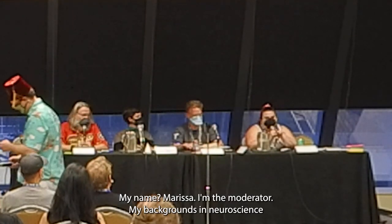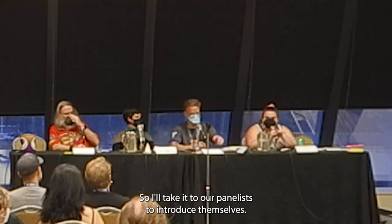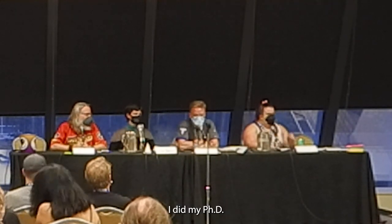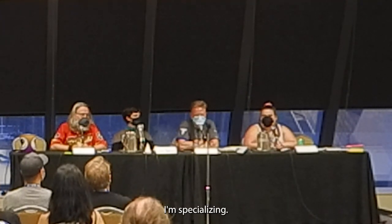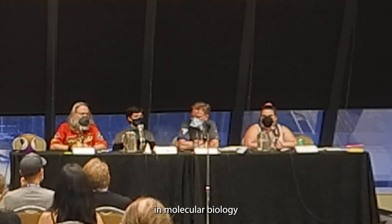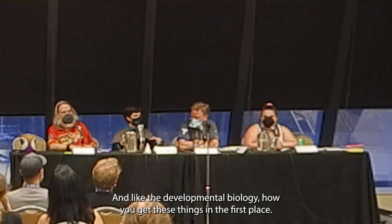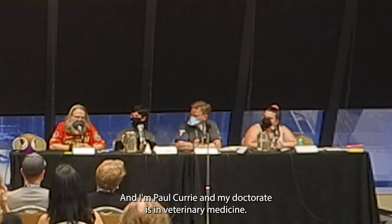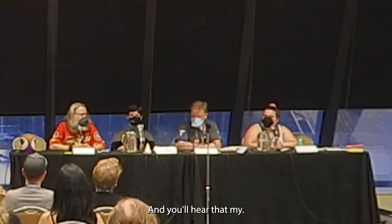My name is Marissa, I'm the moderator — my background is in neuroscience, so not exactly this topic. I'm Topher Hunter, I did my PhD in bioengineering at Georgia Tech, specializing in tissue engineering, which is a component of regenerative medicine. I'm Jen Hardy, I have my PhD in molecular biology from Yale, and I work more on the genetic side — developmental biology, how you get these things in the first place. And I'm Paul Curry, my doctorate is in veterinary medicine, so I look at the medical applications of regeneration.